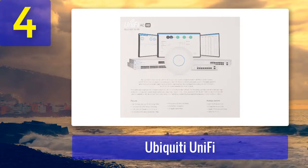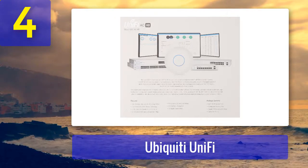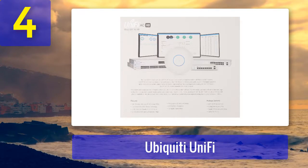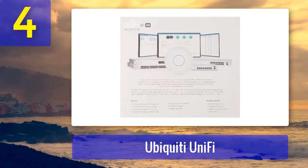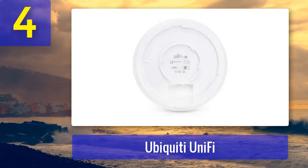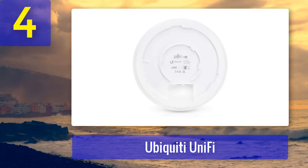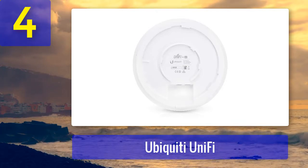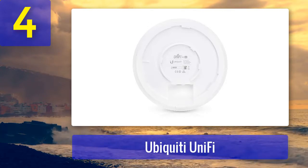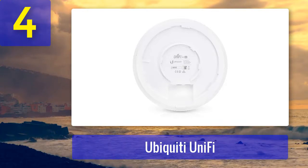Our verdict: one of the top access points you can buy today. It has everything you need for stable coverage and will work for both businesses and homes. Honestly, it's hard to recommend any other access point after testing the UniFi APA-CHD, unless you are looking for a point-to-point setup. A great device that delivers what you want and more. Pros: excellent coverage, fast, durable, easy setup. Cons: works best up to 122 meters.